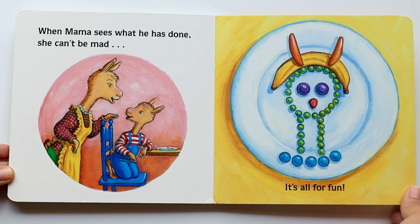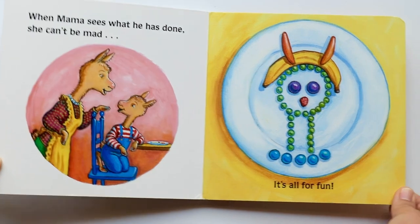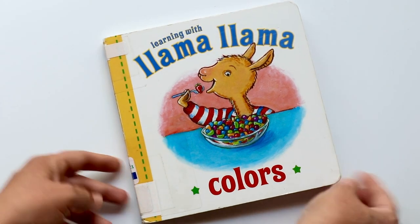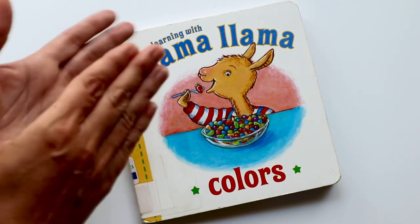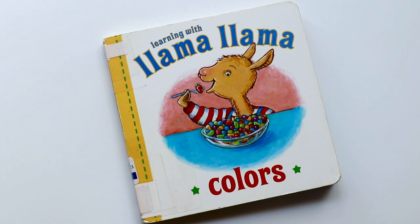Oh, that was so much fun. Llama Llama is so talented. And that's the end of Learning with Llama Llama — Colors! Yay, let's clap for Llama Llama. I love Llama Llama. I hope you had fun learning about colors and fruit and vegetables. And it's good to eat all your food on your plate after you play with it — remember that, because then Mamas can't get mad at you. Until next time. Bye, book friends!